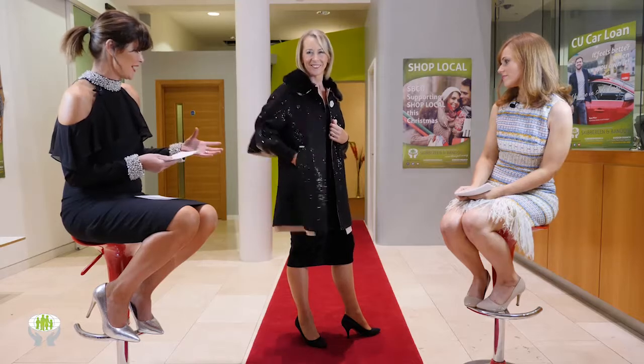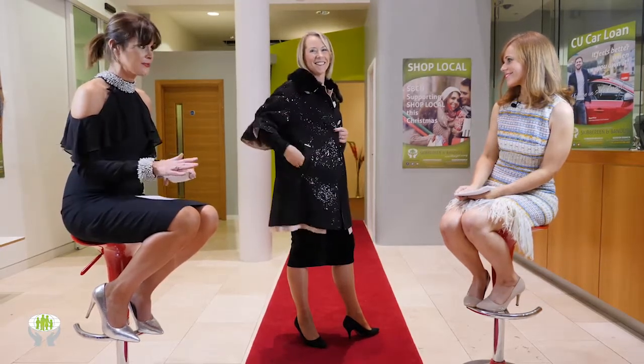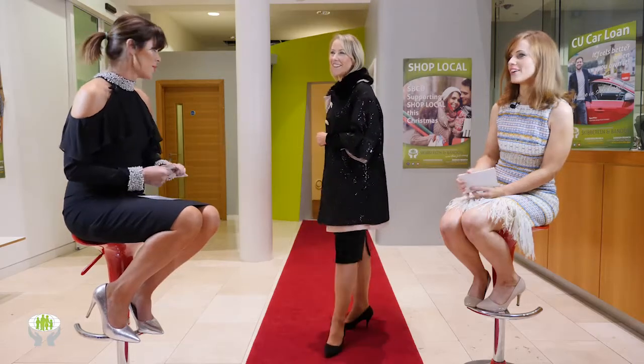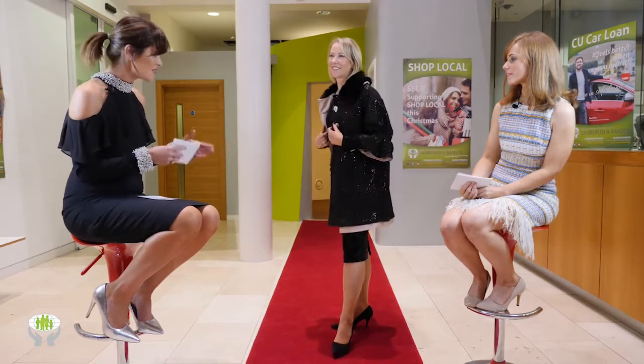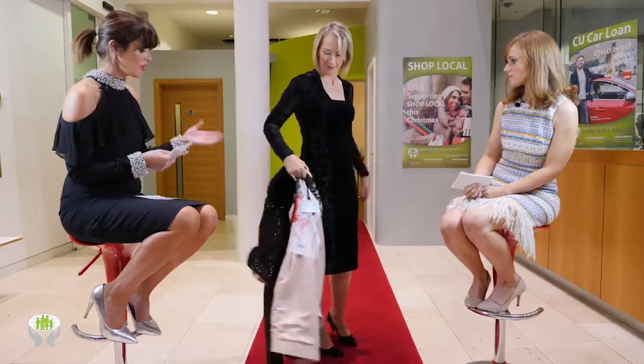I'm going to Paris next week to see the Christian Dior exhibition, and that's why it's in my head — this coat is so like the 1940s Dior coats. It's genuinely an investment at 525 euro, but as I said, it will take you to old age and you can hand it on to the next generation. It's an heirloom.